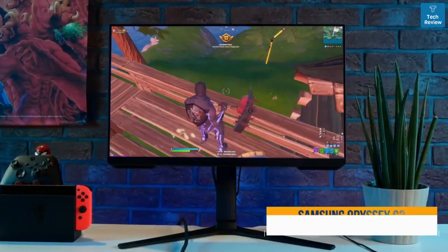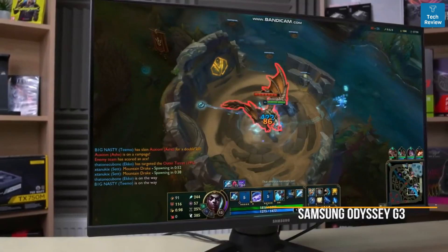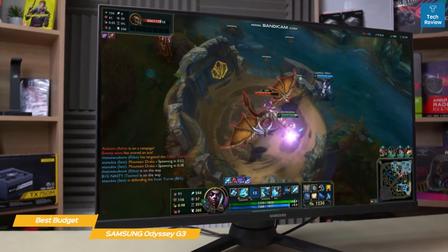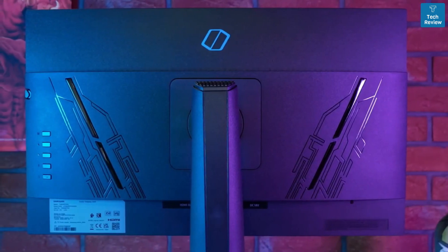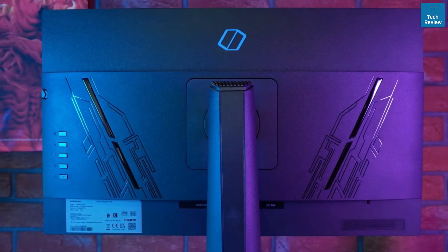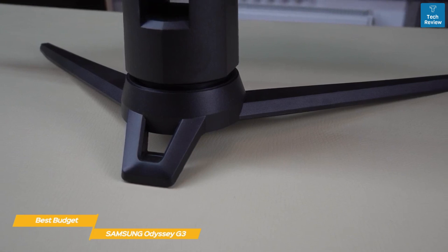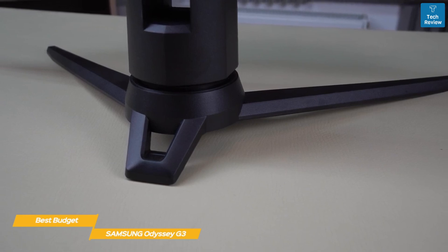Last but not least, the Samsung Odyssey G3 — my pick for best budget 144 hertz monitor. While the Samsung Odyssey G3 is budget-friendly, it's still a capable gaming display, and its 144 hertz high refresh rate will help give you an edge during your gaming sessions. The subdued appearance of this 27-inch monitor looks more like something you'd see in an office rather than a gaming rig, but it still has great build quality — the plastic panels feel thick and durable, and the stand is stable, firm, and offers full adjustments.